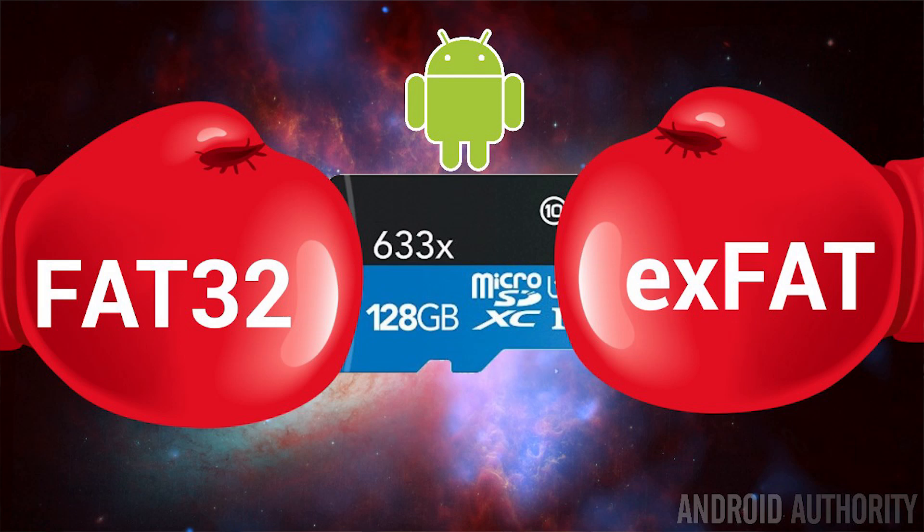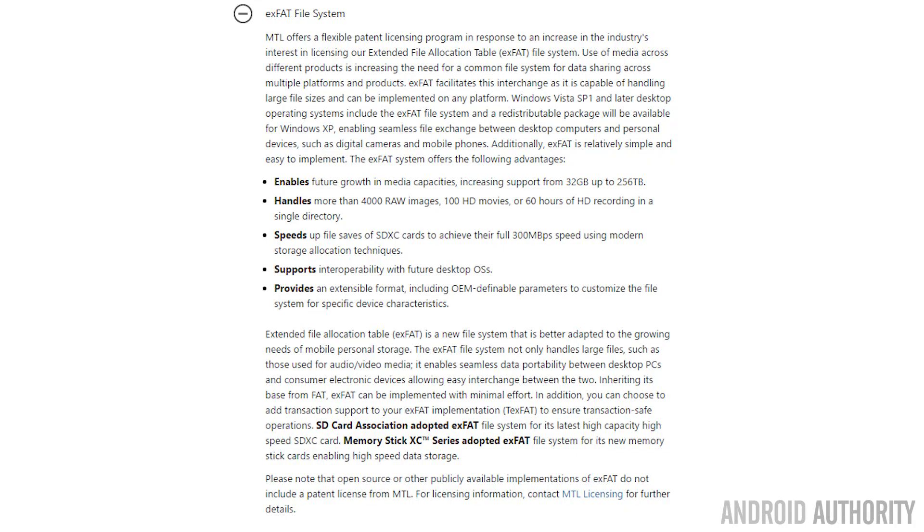So the SD Association decided they needed a new file system to replace FAT 32 for the SDXC standard. And so they chose exFAT — extended FAT. But guess who extended FAT belongs to? You got it — it belongs to Microsoft. So here's another problem: even the new standard they've come up with belongs to Microsoft, and Android OEMs, camera manufacturers, and all these people have to pay royalties to Microsoft for exFAT.